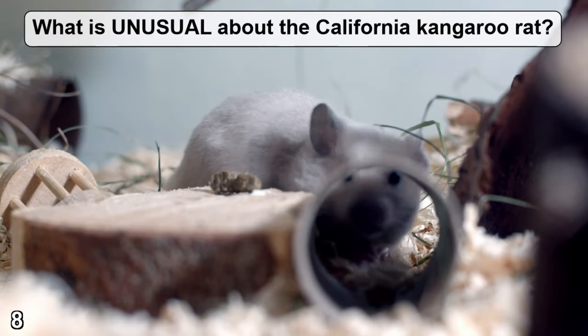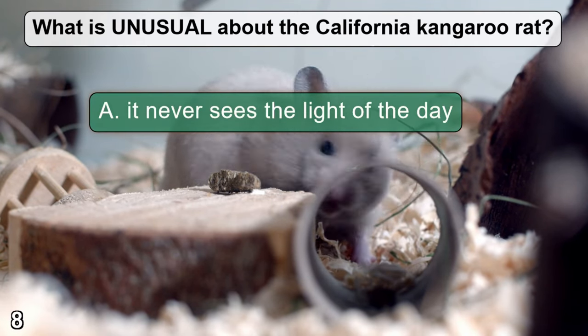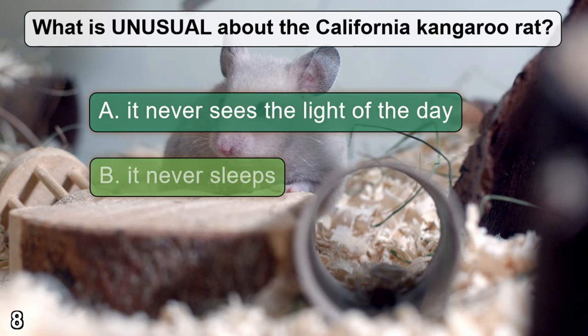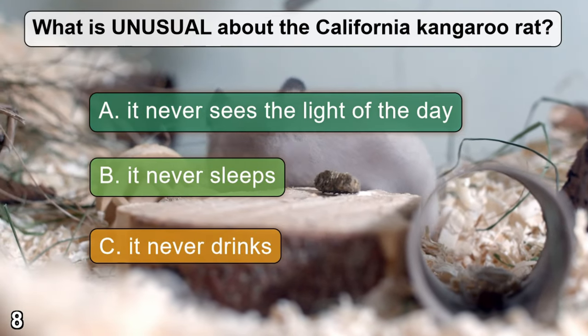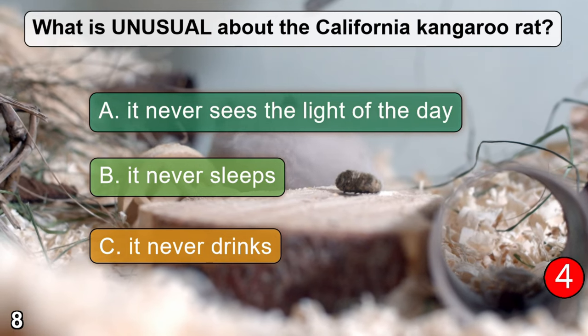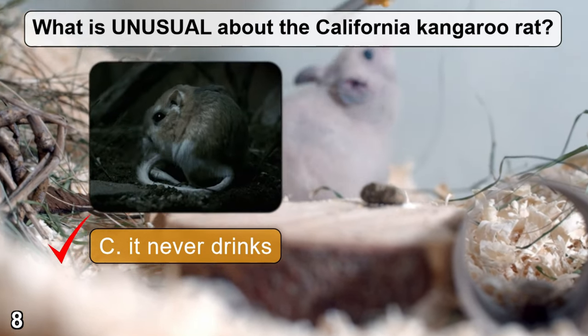What is unusual about the California kangaroo rat? A: it never sees the light of day. B: it never sleeps. C: it never drinks. The correct answer is C — it never drinks.